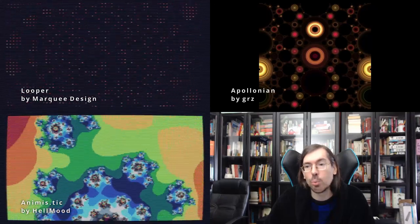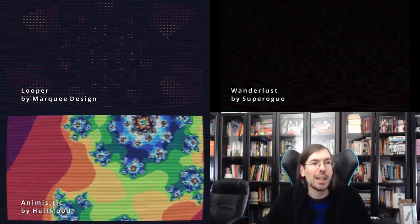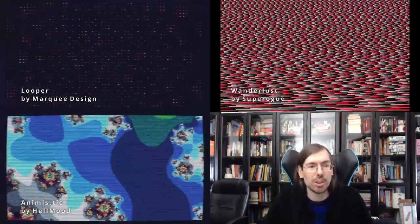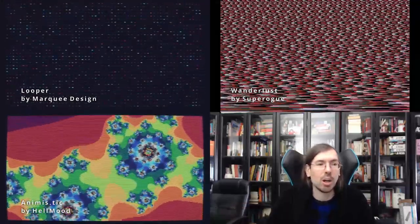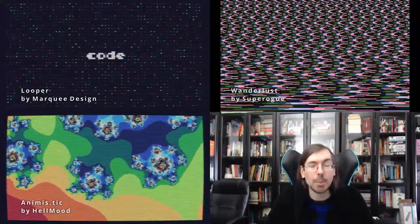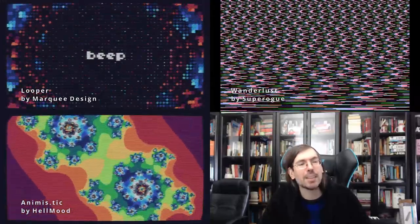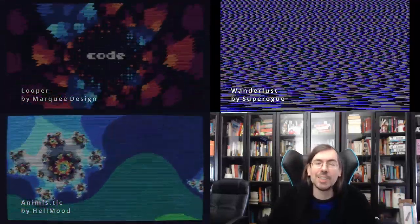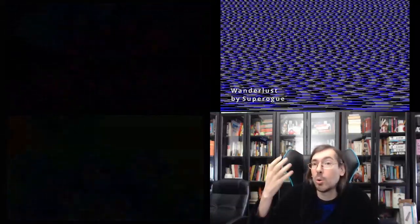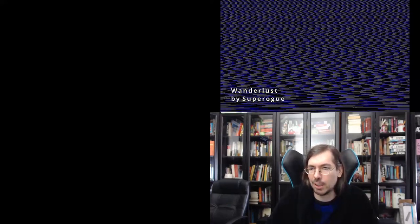A release worth mentioning outside any compo is Wanderlust by Markey Design — only 16 bytes for MS-DOS. It was made to celebrate the creation of that category at DemoZoo. Unfortunately there aren't enough 16 byte intros yet to convince Gargai to create the category on Pouet, so please make more good 16 byte intros so we can get a 16 byte intro category on Pouet as well.